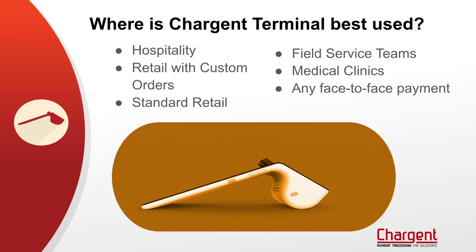Charge & Terminal makes it easy to bring payments to wherever your customers are. Now that we've looked at both brick-and-mortar as well as more modern retail environments, let's take a look at some of the use cases where we've found Charge & Terminal works really well. It works really well in hospitality environments, for field service teams, and in any retail environment where you've got custom orders built out in Salesforce. The reality is Charge & Terminal works well in any face-to-face payment situation.